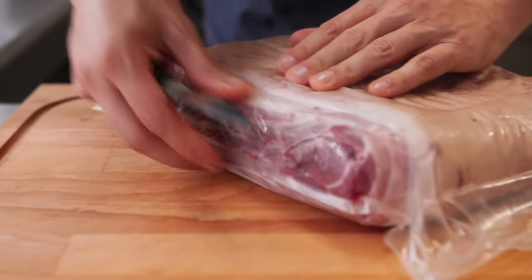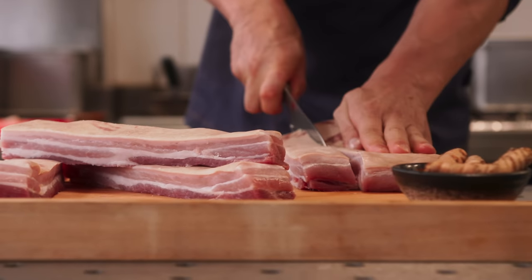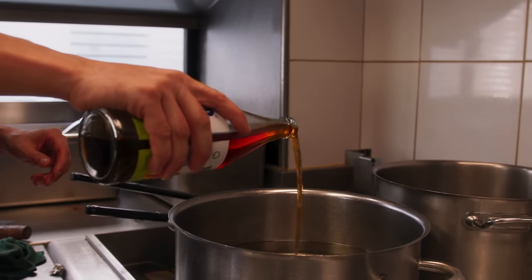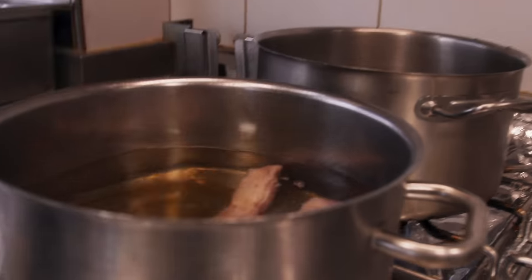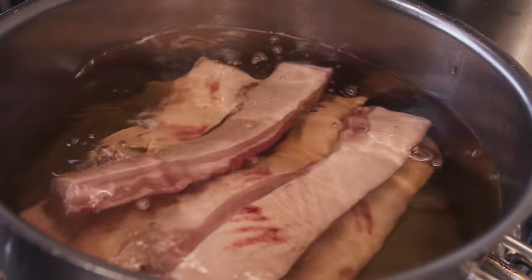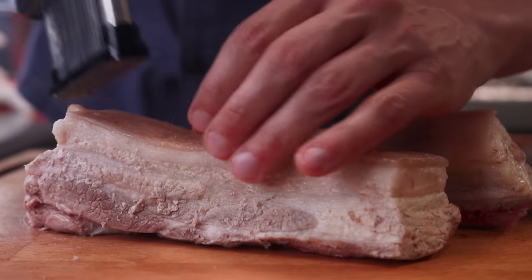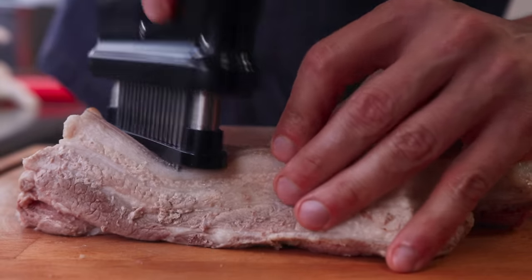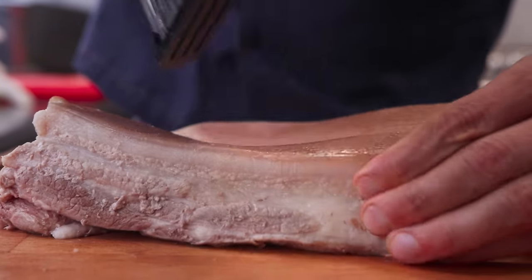The idea is to start with a pork belly and we want to make the skin crispy. First, we place the pork belly in big pieces in water to boil it, to make it softer. Depending on the size of the belly, it could be between 10 to 20 minutes. After, the idea is to pierce the skin, because when we fry it, each time you pierce it, it will allow the oil to go in and make the skin crispy.